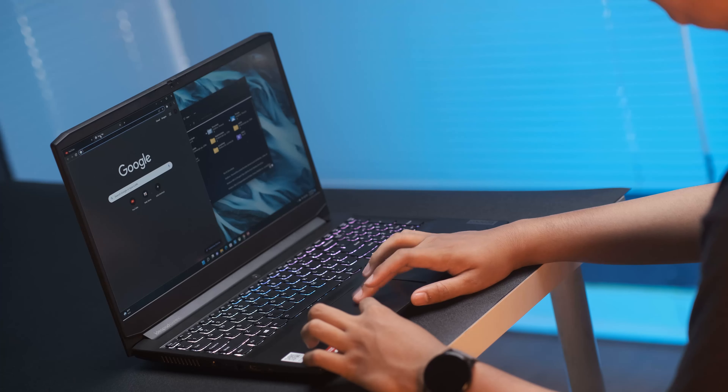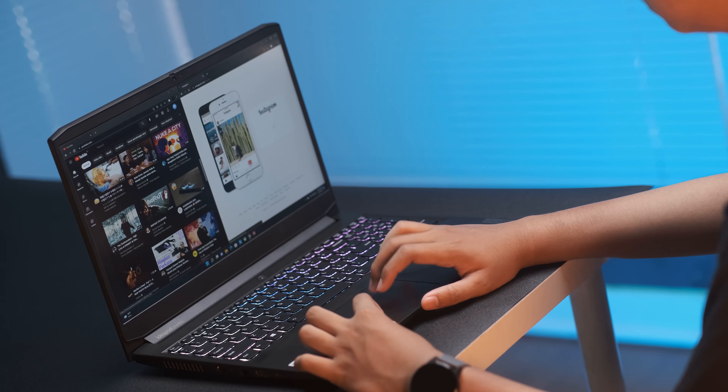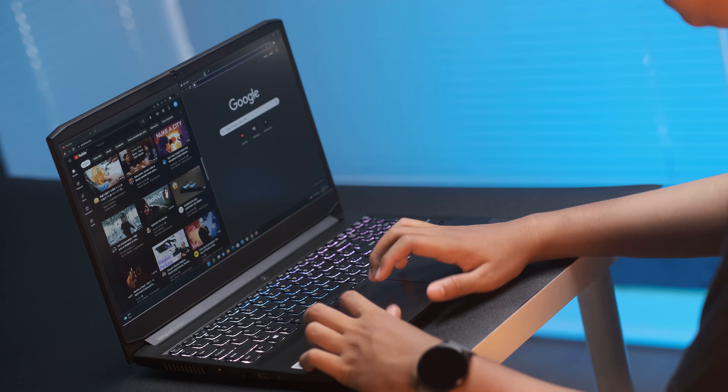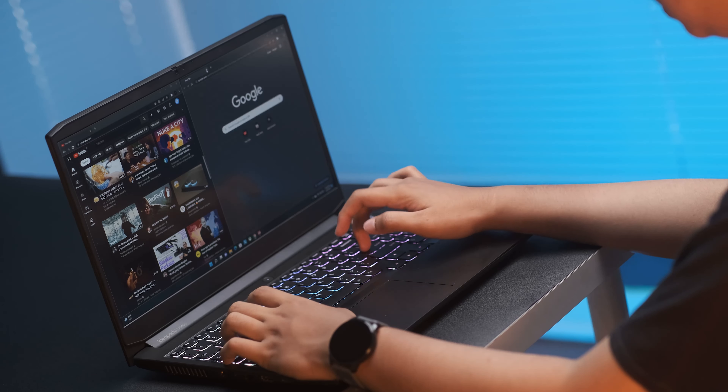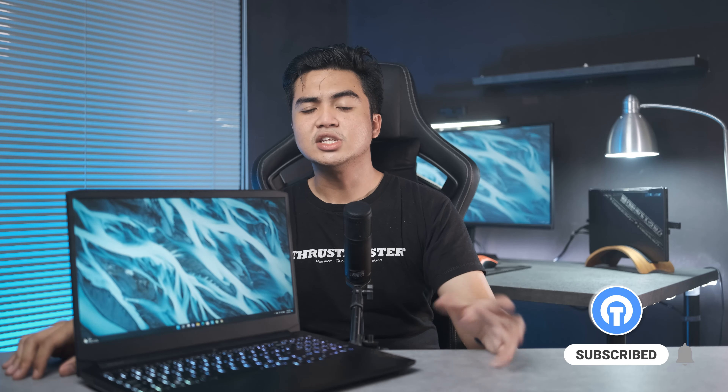Jadi untuk Lenovo IdeaPad Gaming 3 ini, gue bisa katakan salah satu penantang kuat di kelasnya. Yang paling gue suka adalah tingkat upgradability-nya, mereka gak pelit jadi lo masih punya ruang buat tingkatkan performanya. Panel layarnya juga lebih menarik: 165Hz sama 100% sRGB, lebih baik daripada kompetitornya yang cuma 72% sRGB dan 144Hz saja. Ini big deal banget karena layar adalah hal yang lo sering pantengin, warnanya asik, mata lebih nyaman, dan gak ragu dipakai produktif juga. Untuk testing coding gue masih belum tau caranya, kalau ada yang tau bisa kasih tau di kolom komentar.